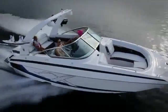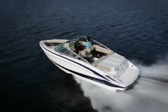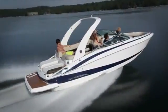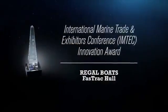Regal believes innovative design comes from exceptional engineering, and one of the innovations we're most proud of is the Fast Track hull. Regal stands alone as the only builder with a patented hull design. In fact, our Fast Track hull is the only hull design to ever receive the prestigious M-Tech award for innovation.